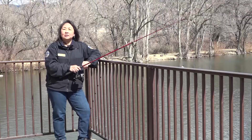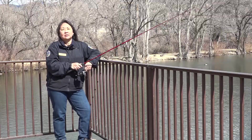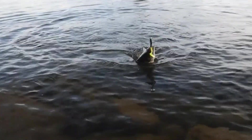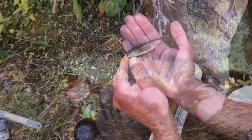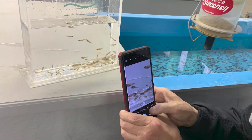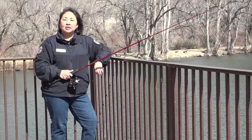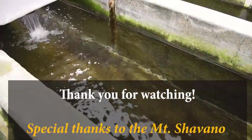Today I learned that Mount Shavano and all of our hatcheries are very important places for both our native species of fish and our sport fish. Without all their hard work, it would be difficult for us to catch fish and hard for our native species to survive. I hope you enjoyed learning about hatcheries like I did today. If you're interested in learning more, or if you'd like to volunteer or work at a hatchery, please explore the links below. Thank you.